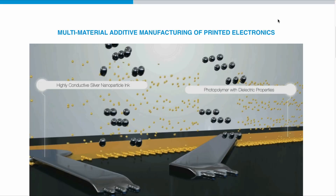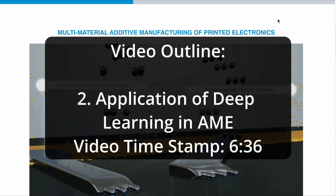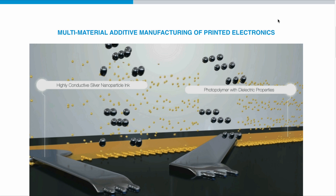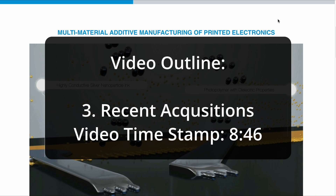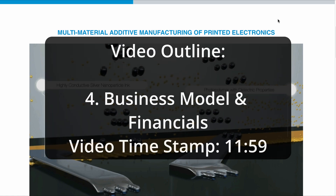I'll structure the video in the following way. First, I will explain to you why you should care about additive manufacturing of electronics. We'll discuss the application of deep learning and the benefits of deep learning embedded in their manufacturing suite. Then we take a look at their recent acquisitions and how they help the company achieve its main goals. We take a look at the business model and finally wrap up with the financials.